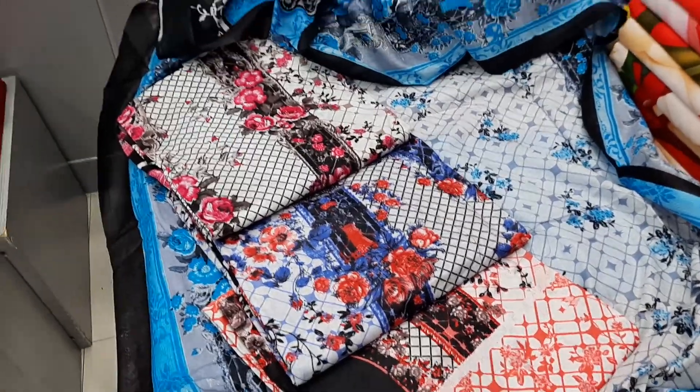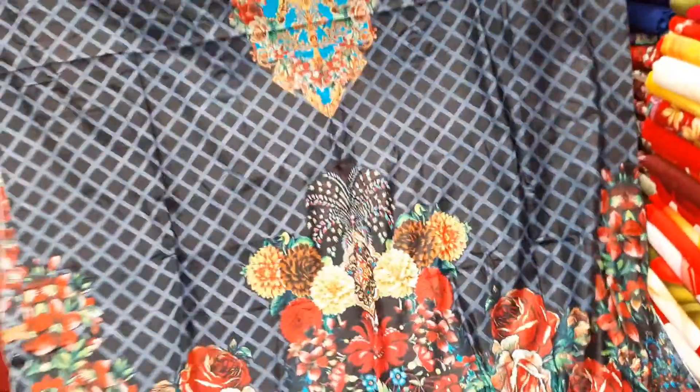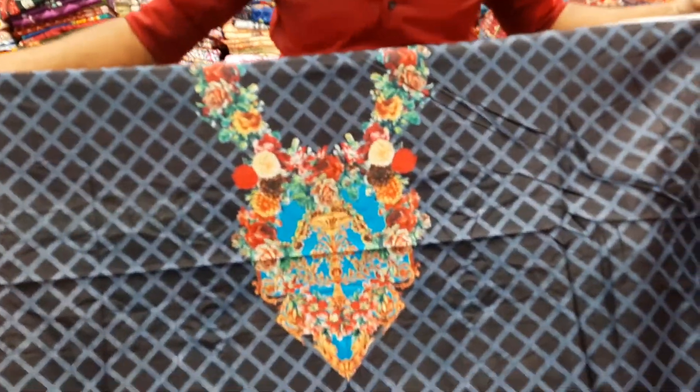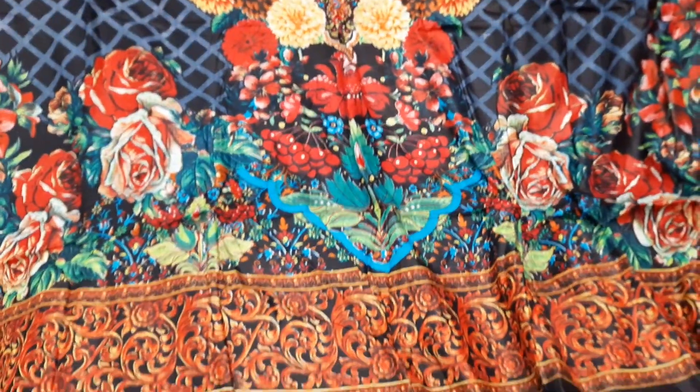The available colors are orange, blue, and pink. This is all for medium colors. They have digital prints, and there are many digital prints available to buy.